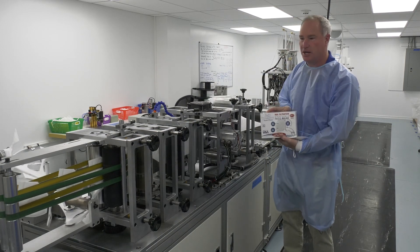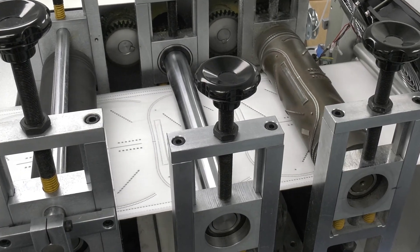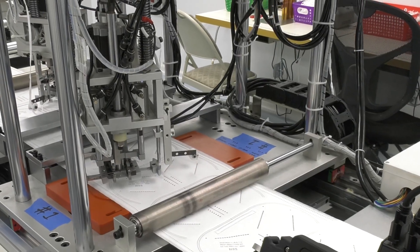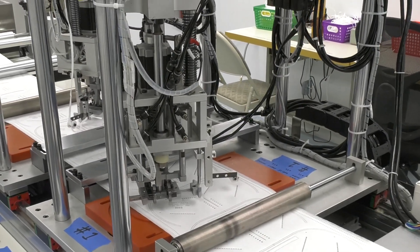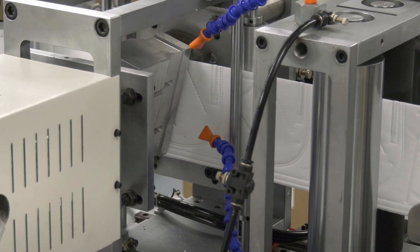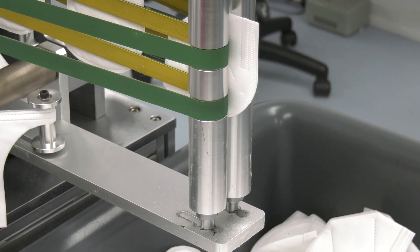Right off the press here, this is our equipment. We have a clean room environment. We've got two machines working pretty much all the time, along with packaging machines and headband machines. As you can see, they're coming right off the press here with our N95 masks, and these are available right now to ship.